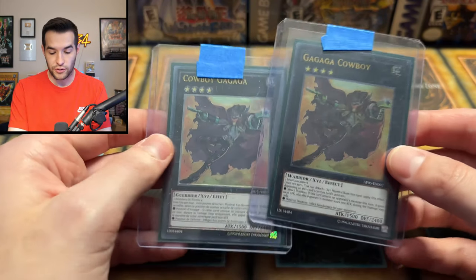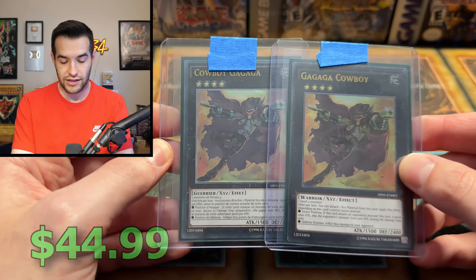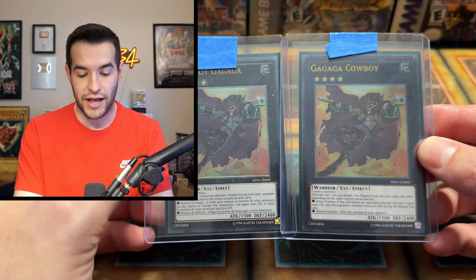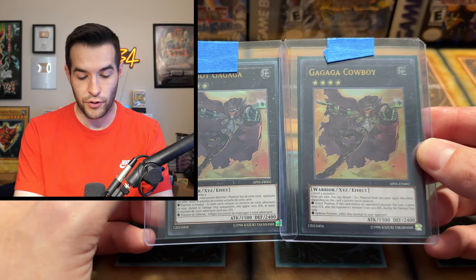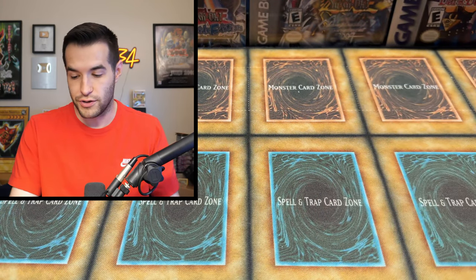Then we got a couple of Gagaga Cowboys — a little burn at the end of the game. Gagaga Cowboy for game — it's a classic moment. Maybe not a classic moment, but you might remember it happening to you. One of the early Xyz monsters, actually pretty solid. It's got a couple of good effects — that burn effect can be good, that boost effect can be good.